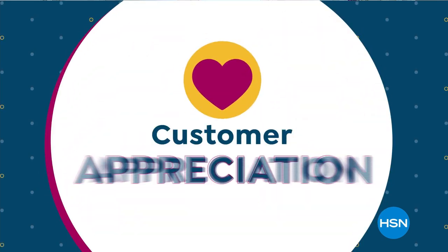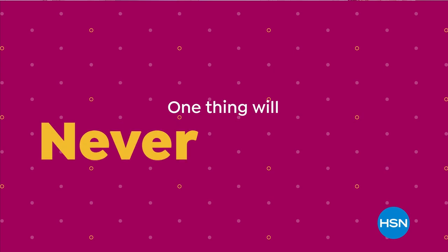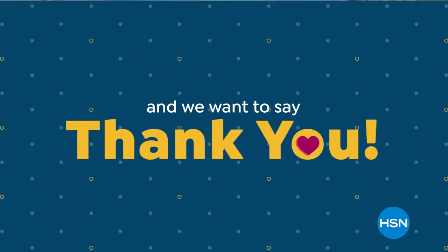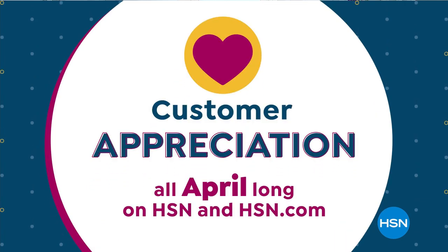April is Customer Appreciation Month at HSN. While the world is changing, one thing will never change. You're part of our family, and we want to say thank you. It's Customer Appreciation all April long on HSN and HSN.com.